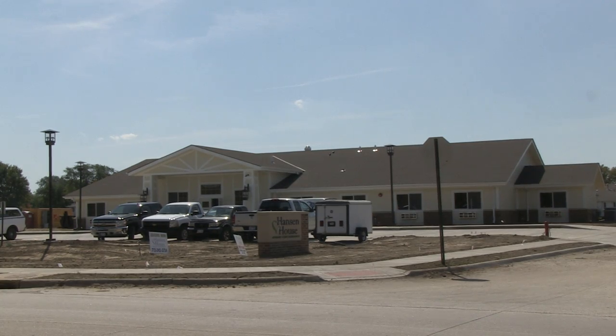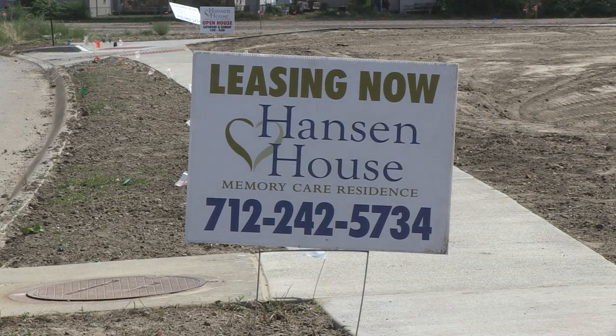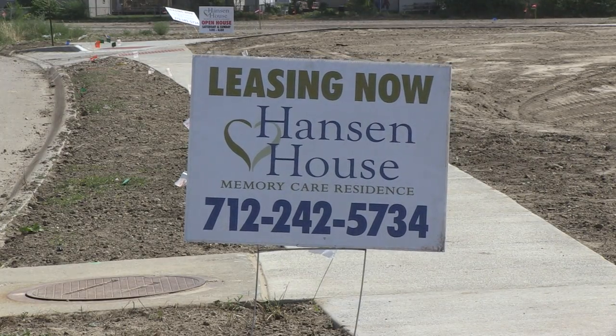So the Hanson House is on the right path. But the situation is growing — it's a problem everywhere, and we're just a small attempt. I mean, you could probably build 10 of these and fill them.